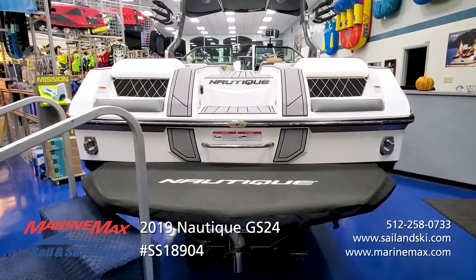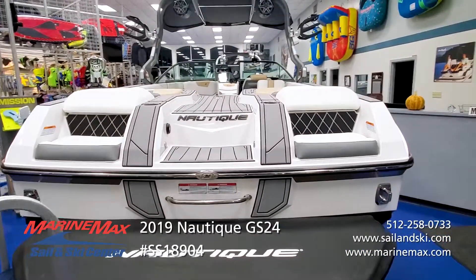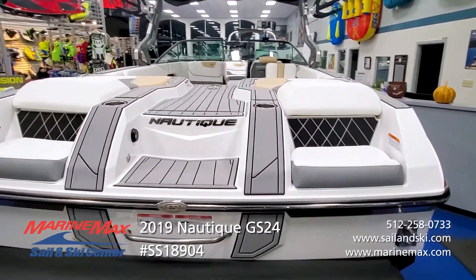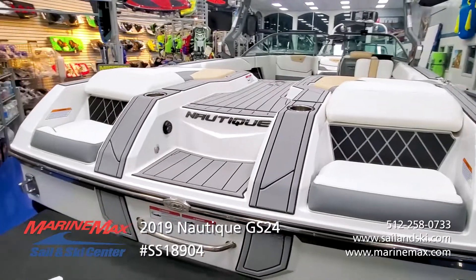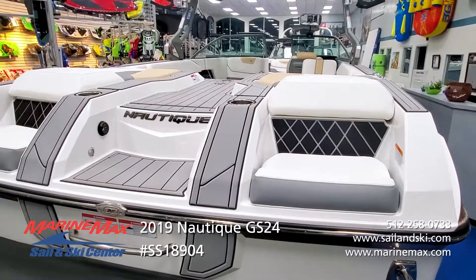The walk-through transom makes transitioning from the swim platform into the boat a breeze. No matter how you choose to board the boat, you've got seating and decking throughout — very safe, very secure — and it gives it a really first-class look as well.